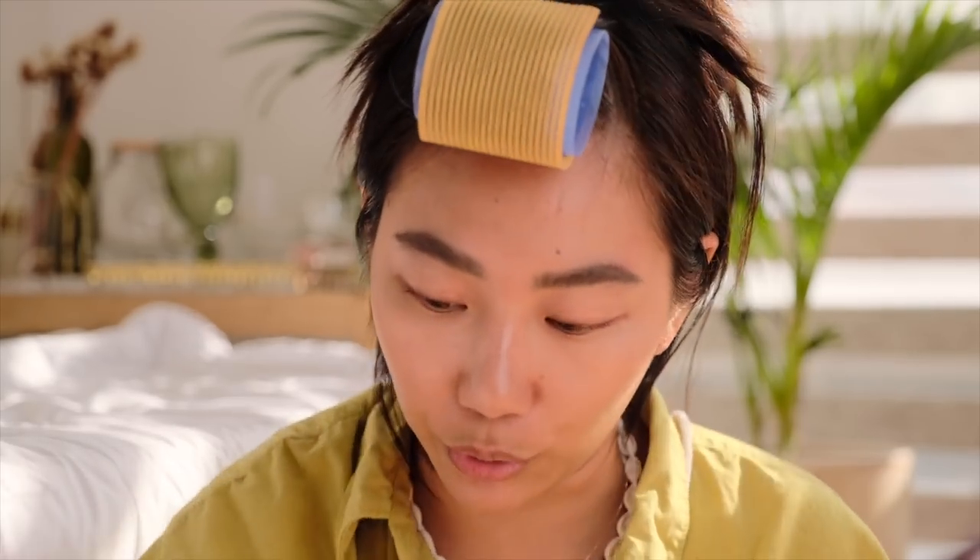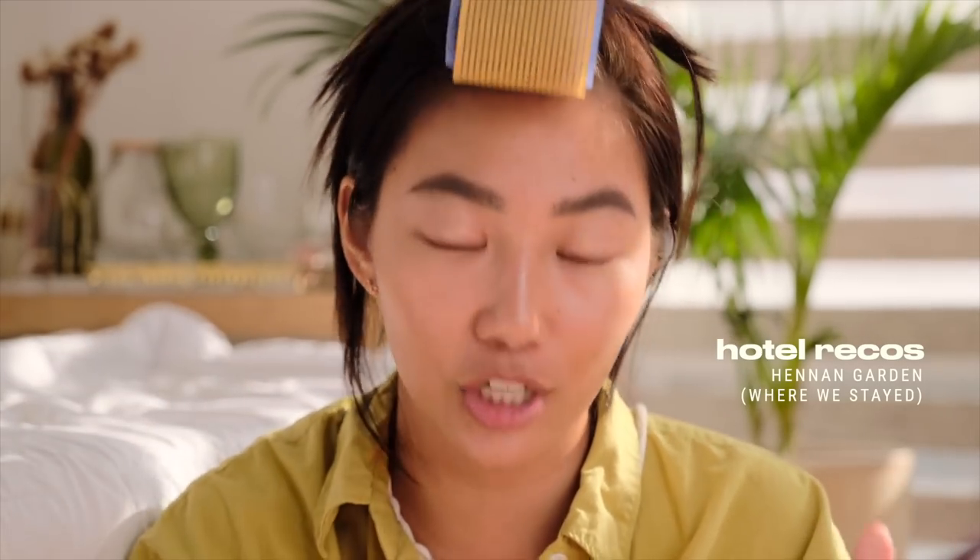Ang recommended kong hotel sa Boracay would be Hue Hotel of course, na doon yung Prisma. Prisma is like my favorite cocktail place. Hue Hotel is like my second home basically. And then Henan Garden was nice kasi maganda — may malaki yung pools, maraming pools. And then meron kang beachfront access, which is nice. Nasa Station 2 din siya, so marami kayo ng restaurants here and there, walking distance to D-Mall definitely. And malapit kayo, it's either Station 3 or Station 1.